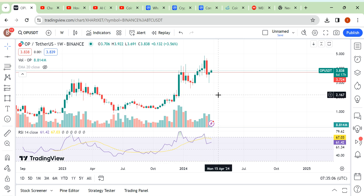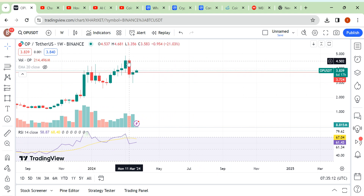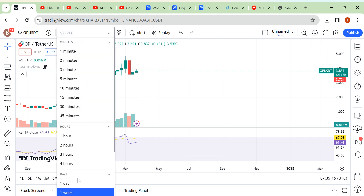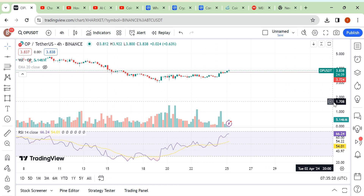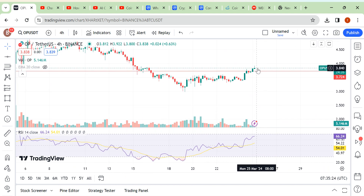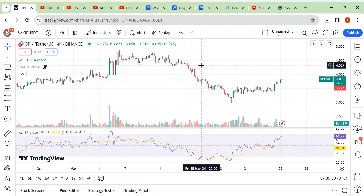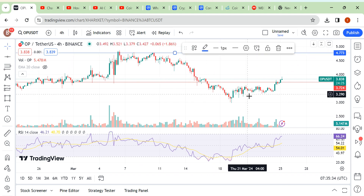Hello friends, I am back with another update. Look at here — this is our resistance area, a previous resistance area on the weekly timeframe. We have broken down this area and reclaimed the same area. We are trading above this level, so if we see a push and a little retest of the same area, that would be our entry point.